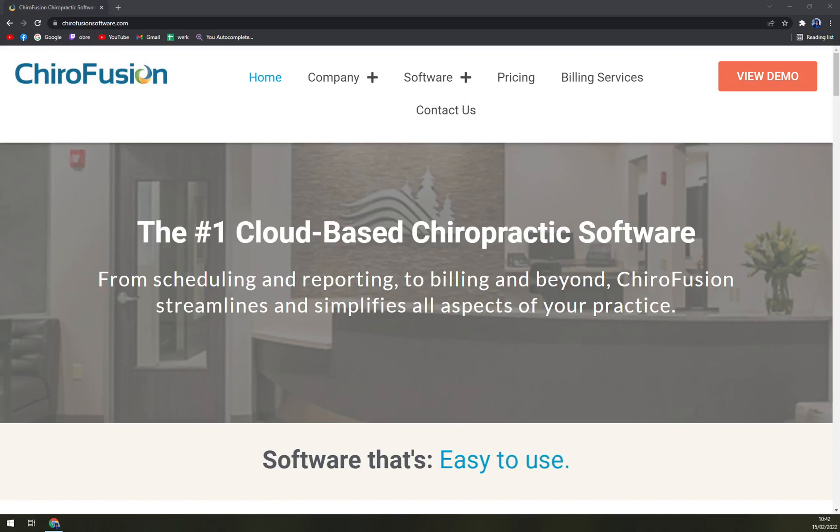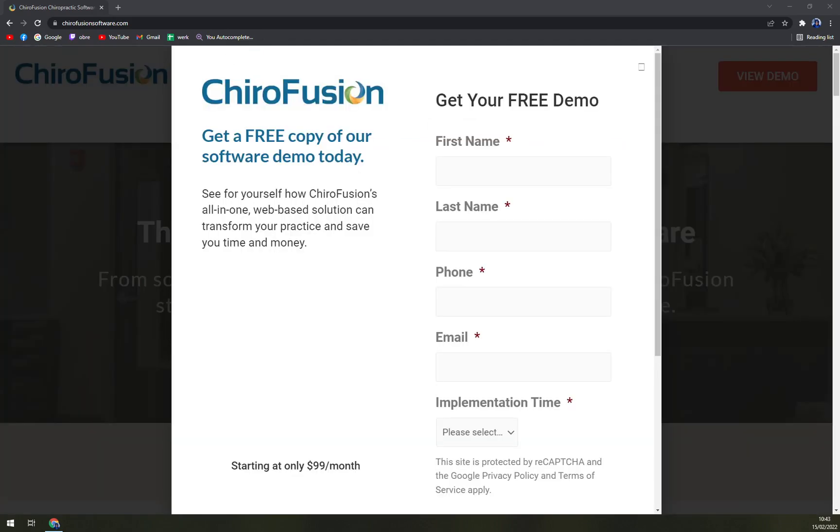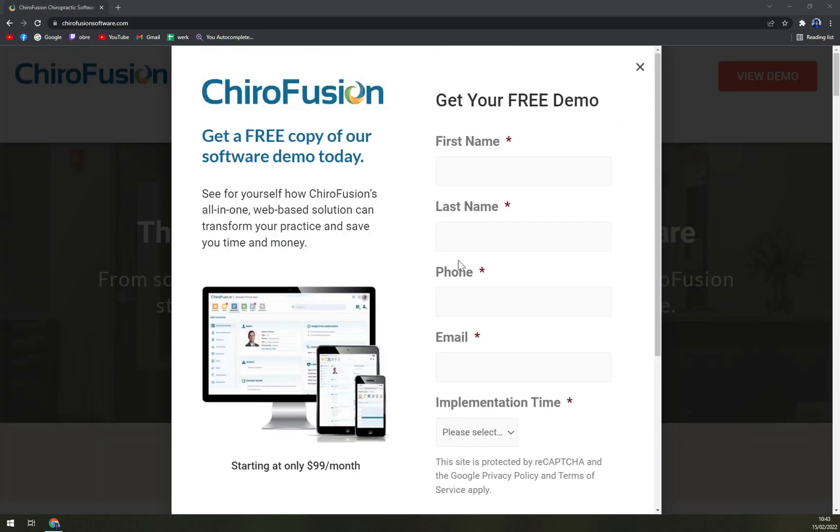Hello guys, my name is Matthew and in today's video we are going to talk about HeroFusion, which is cloud-based chiropractic software. We'll go through some pros and cons and I'll show you what it's worth.